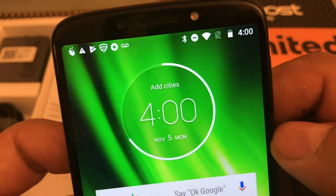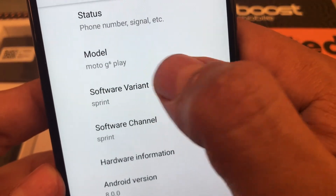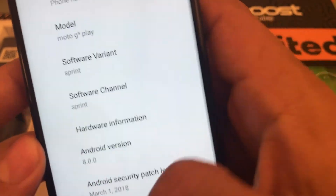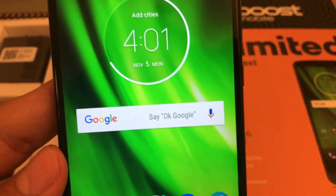Now let me see if I can unlock this phone. Let's see exactly what model number this is — we're just going to call it the Moto G Play for Sprint. All right guys, thank you for watching and I'll see you in the next one. Peace.